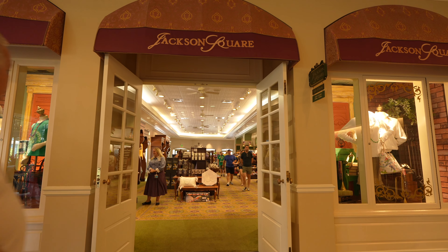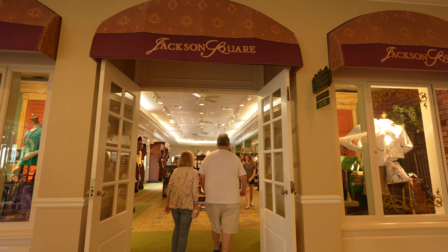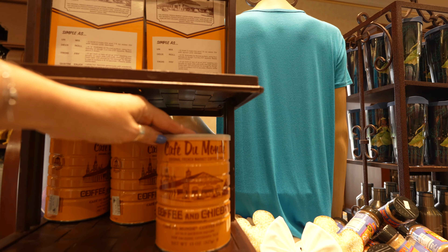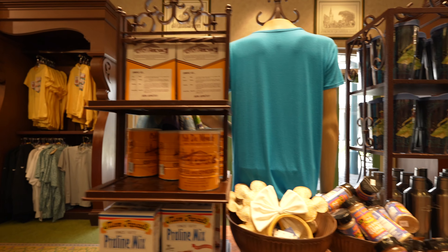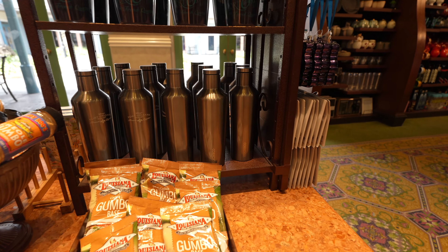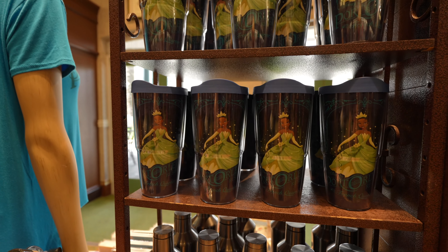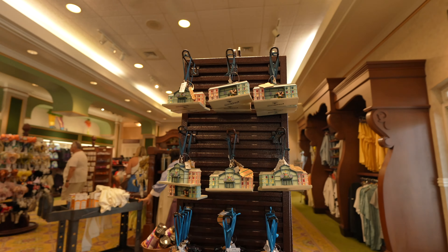From there, I had to check out the Jackson Square shop. Here you'll find all of your Disney needs, as well as some fun New Orleans favorites like Café du Monde coffee, beignet mix, and praline mix to bring some New Orleans home with you. One also can't forget the New Orleans merchandise featuring Princess Tiana and her frog, because your trip to Disney's Port Orleans definitely wouldn't be complete without that.